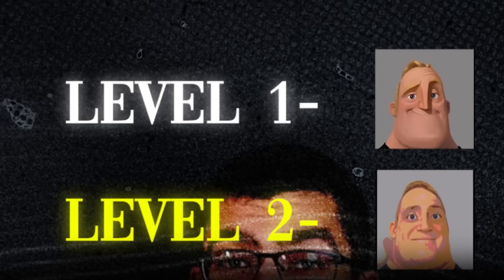In this video, I've put together the different levels of pure mathematics, and at the end you can tell me in the comments which level you think you are.